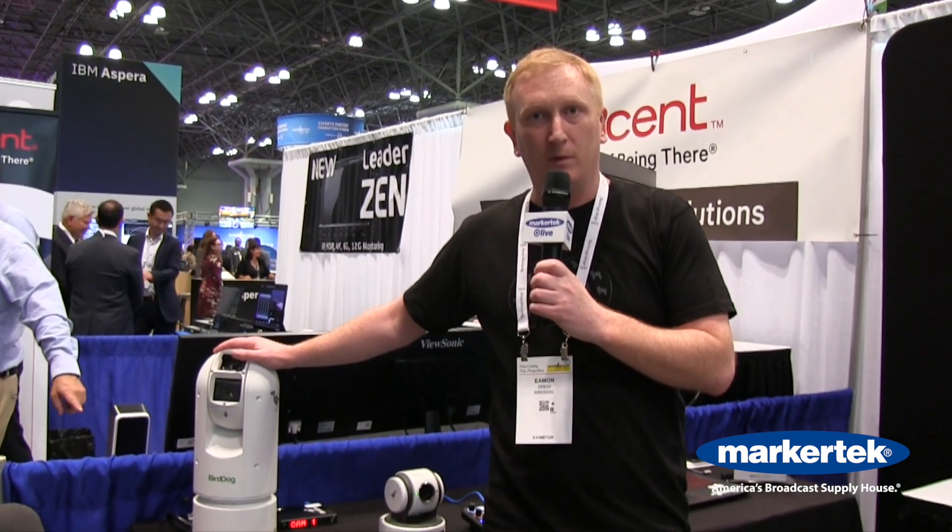Then we move over to our A300, which is also IP67 rated with the same temperature rating, but this has a nitrogen-filled housing so it cannot fog up. It does full NDI as well as SDI. This will be just under $7K US and shipping around the end of the month as well. It's built like a tank — it weighs about 20-something pounds and is rated to withstand a category 4 hurricane, so as long as it's tied down it'll hang around.